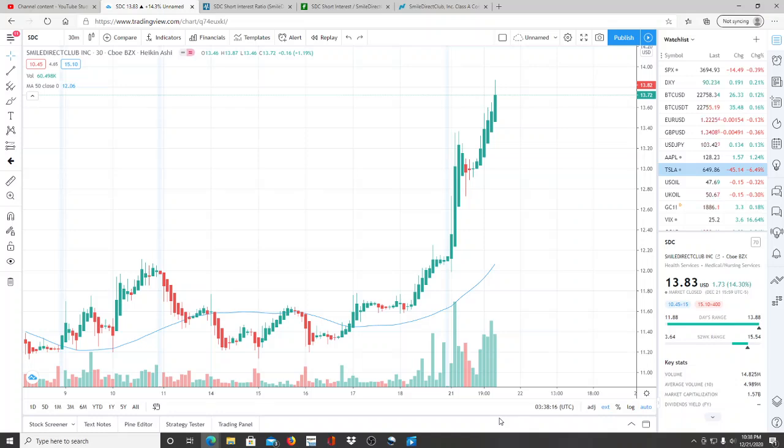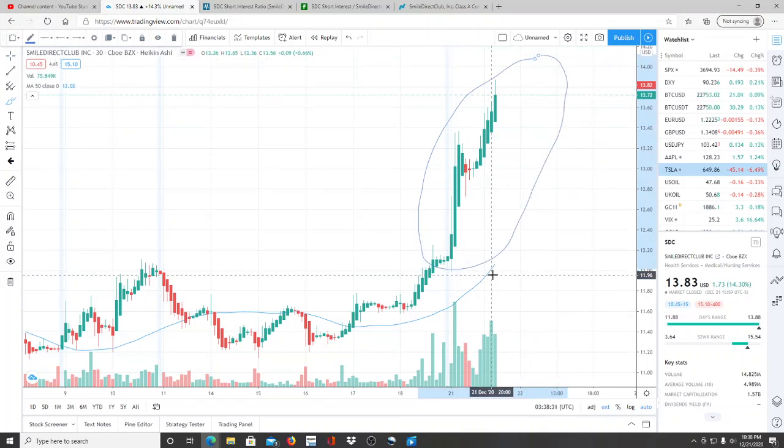Welcome everyone to another video with Invest for Tomorrow. We're about to talk about a stock I've been watching since last week and why this stock was set to rise like it did today. I'll show you why I believe there's still more room. I've been growing more confident with this approach over the past couple of weeks. I do my due diligence and research beforehand and then present it to you guys on market mornings.